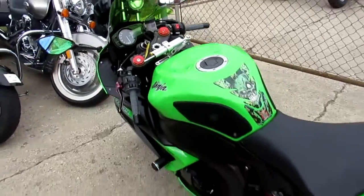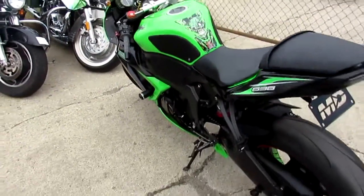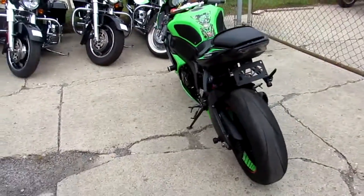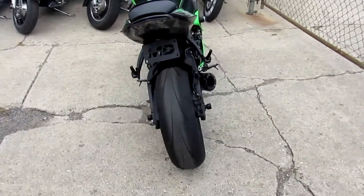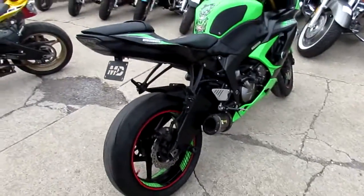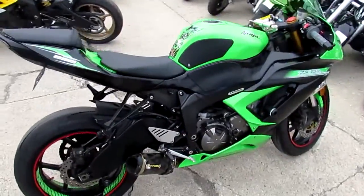This thing's got all the extras — two-brother carbon fiber exhaust, frame sliders, rear spindles, and I see CRG levers on this thing. This thing's loaded up, done right. Well over $3,000 in extras. You guys can let the good times roll on this 2014 Ninja 636.